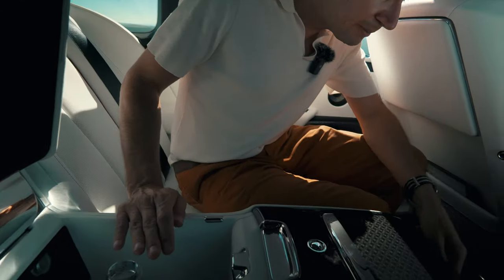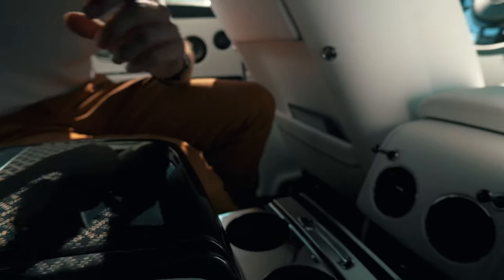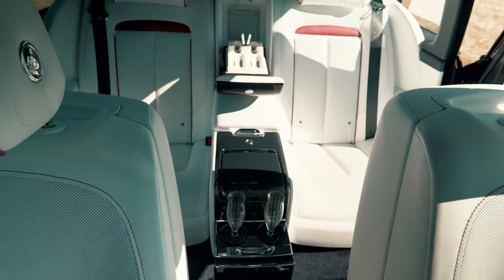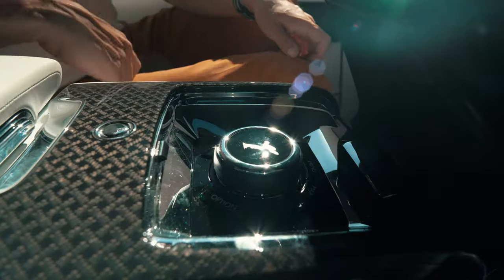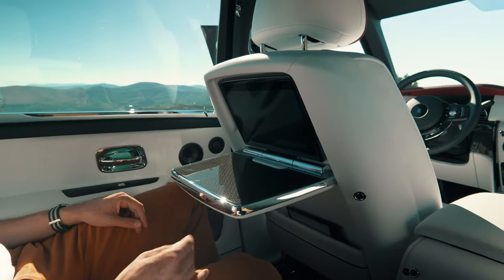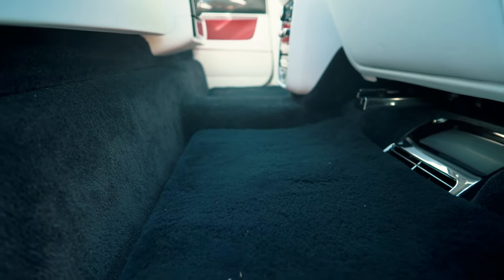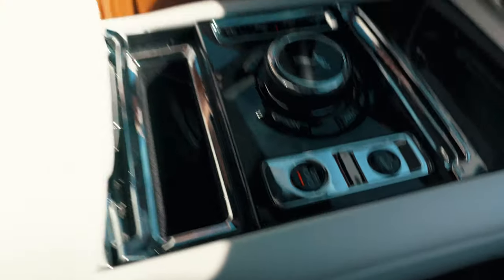There's dedicated storage for the glasses, and a controller for the infotainment system so you can control navigation, media, and all other options from the rear. If you get bored, you can open the picnic table, have some lunch, and then turn on the rear infotainment screen showing maps and everything else. And with all this luxury, there's one button you wouldn't normally expect to find here: Offroad. You press it and you are ready to escape from reality.